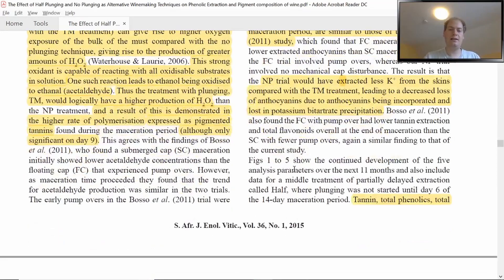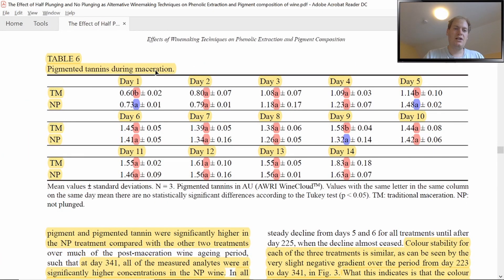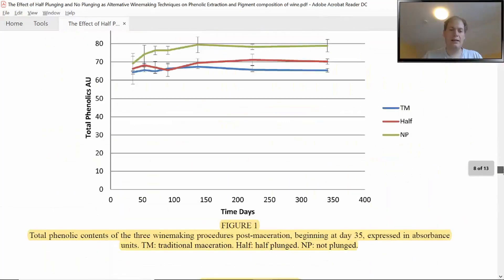For pigmented tannins during maceration — the anthocyanin-tannin complexes that contribute 90% of color after two years and have positive mouthfeel properties — the trend is actually reversed: the Traditional Maceration treatment had the highest pigmented tannin levels after 14 days. This is because punchdowns incorporate a lot of oxygen, which oxidizes ethanol to acetaldehyde, and acetaldehyde can link anthocyanins to tannins via an ethanol bridge, resulting in higher pigmented tannin formation. However, this trend reverses after about 50 days, which we will see later in the paper.